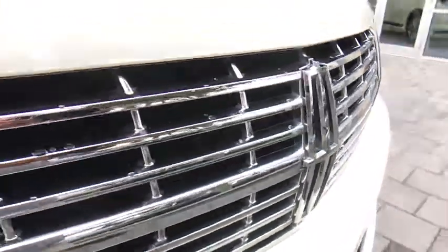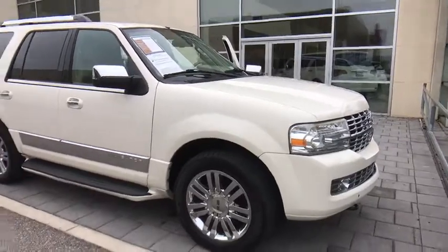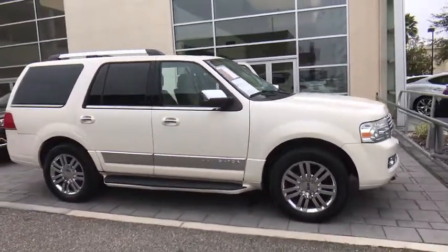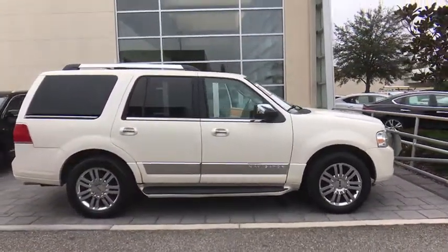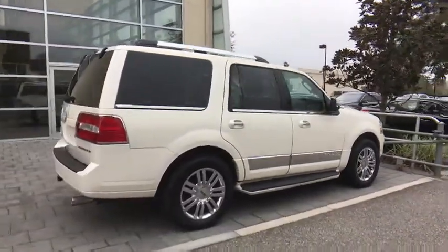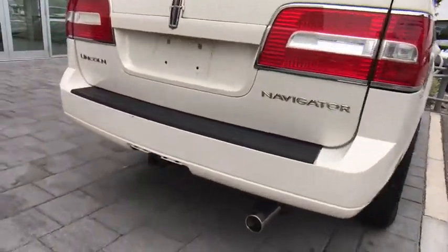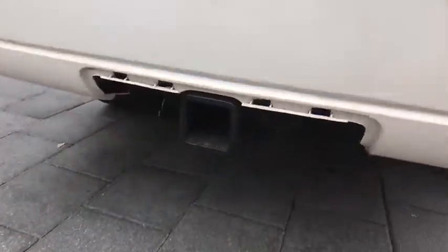The 2007 Lincoln Navigator. The Lincoln Navigator offers over 100 cubic feet of cargo space, three rows of seating for up to eight passengers, and best-in-class legroom, as well as an authoritative 5.4-liter three-valve V8 flex fuel engine. This luxury SUV is powerfully persuasive.